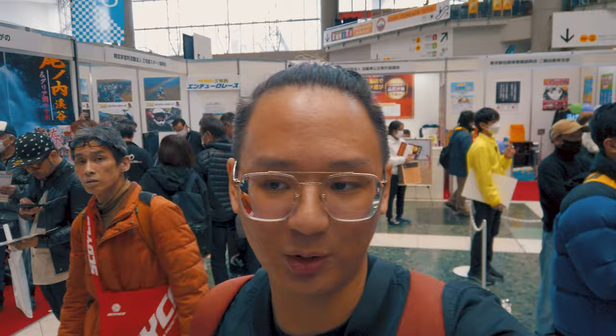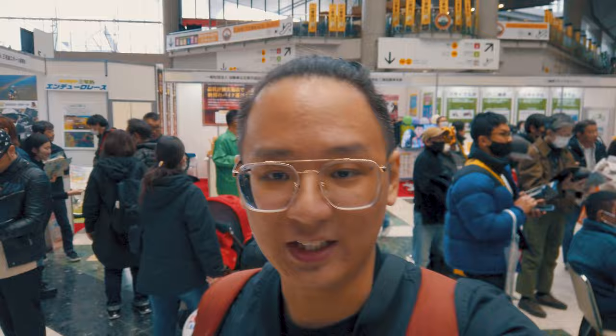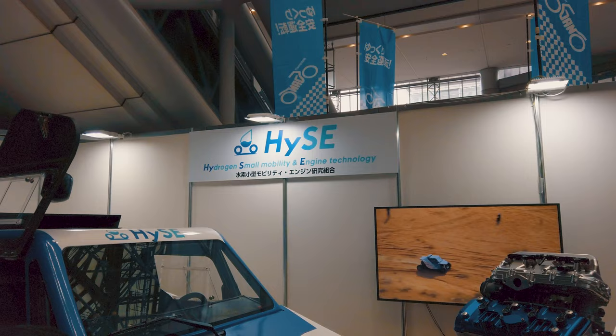Tokyo Motorcycle Show allows high school students and fresh license holders to come in for free, because this is really the best way to catch them when they are young. So this is where the basic concourse is. I'm going to go into the first level soon and I'll show you what's in there.